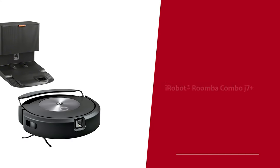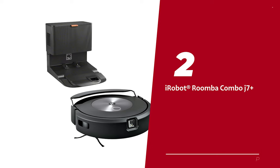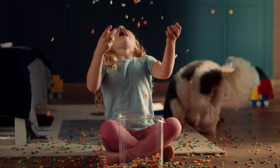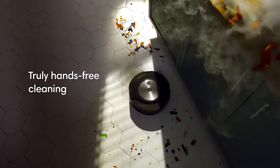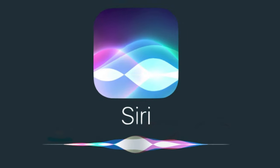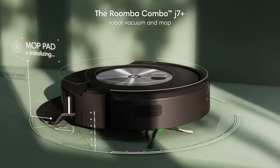Number two: the iRobot Roomba Combo J7+ — our pick for best self-emptying robot vacuum. Introduced here is the Roomba Combo J7+, a vacuum that claims to be able to pick up particles so minute they are invisible to the naked eye — we're really talking about 0.7 microns. The ability to actively avoid your furry friends at your command through Alexa, Siri, or Google Assistant is the stuff of pet owners' dreams.